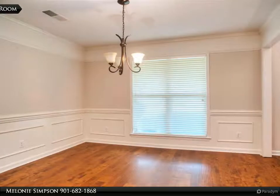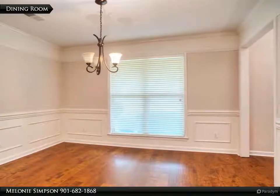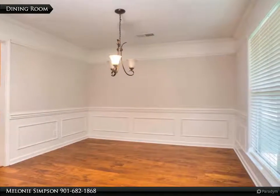Kitchen has island with pot rack lighting, stainless appliances including double range oven, dishwasher, and microwave, 25 cabinets plus pantry, breakfast area and keeping room.